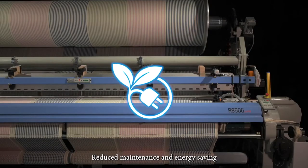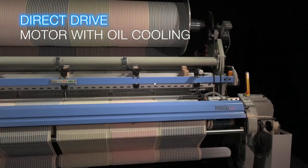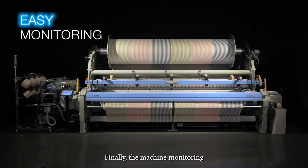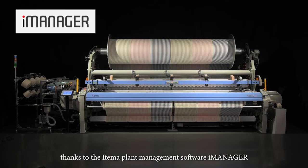Reduced maintenance and energy saving are ensured by the new direct drive motor with oil cooling and by the optimized machine lubrication system. Finally, the machine monitoring has never been so easy and accessible thanks to the Atema plant management software iManager.